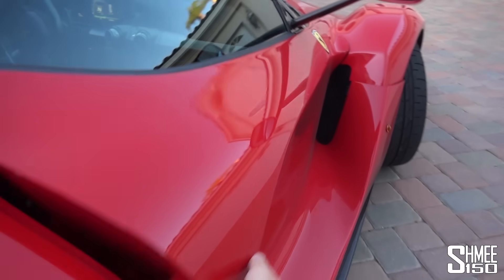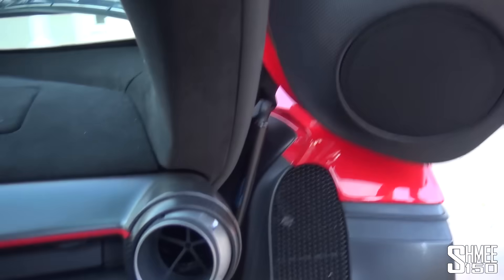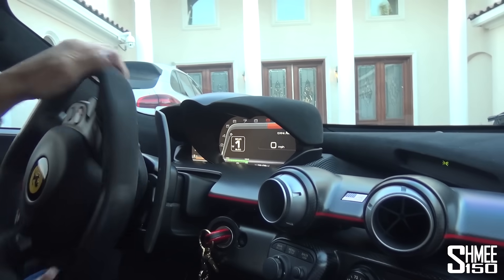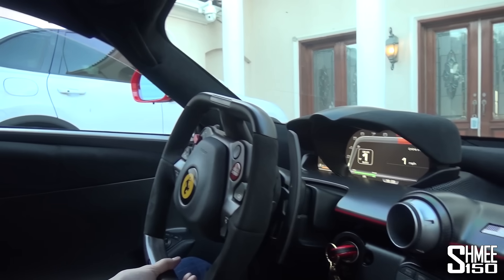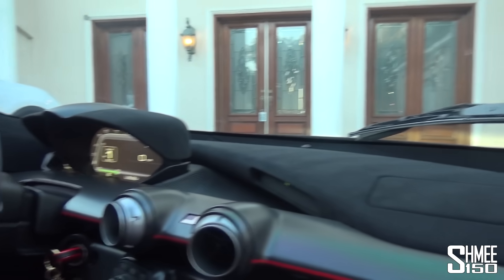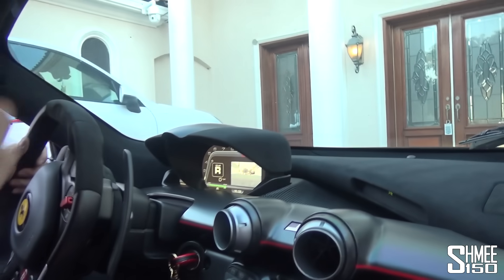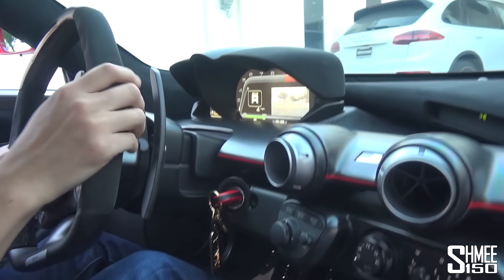Let's take a step inside the LaFerrari and get ready for this. Swinging down inside the tub here — what a place to be. It's actually quite a lot quieter in here... no, not with the windows there. That just opened our ears to a whole world of noise. Such a special car. It's just idle noise — it's utterly unbelievable.